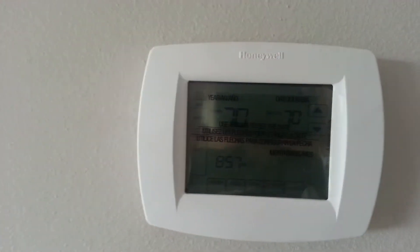Oh, we have a new addition which is the thermostat. Yeah, they added this — it's the same one that mom and dad have. That's funny.